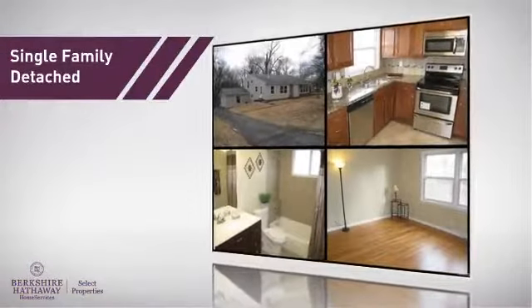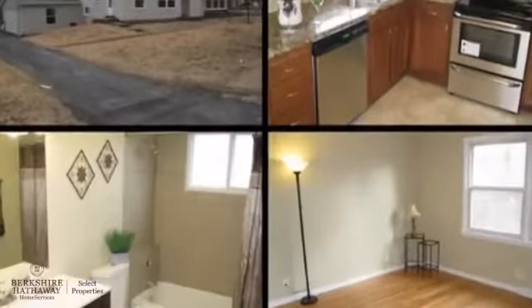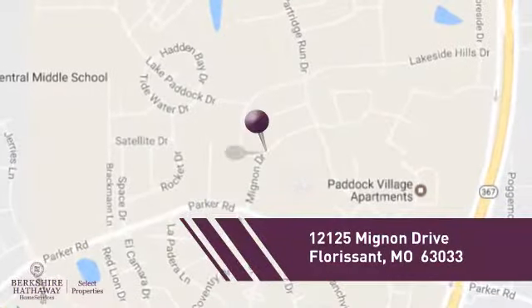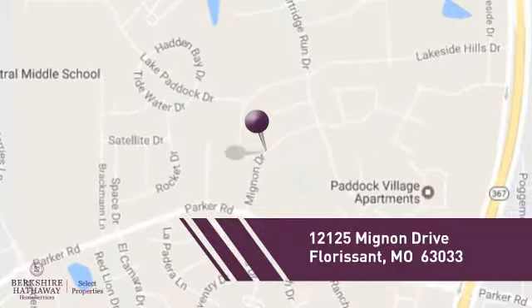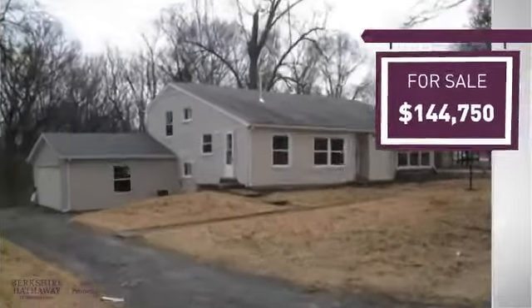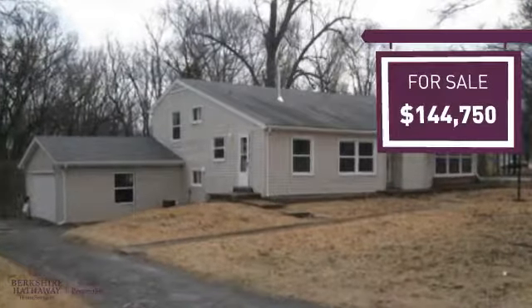This single-family home provides the comfort and privacy of being on your own lot, and it's located in this area. Currently listed at just over $140,000, it provides a strong value and a great location.